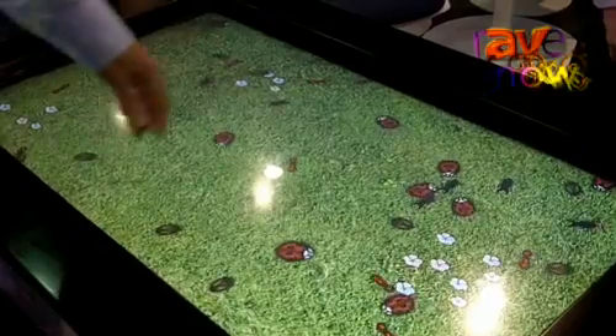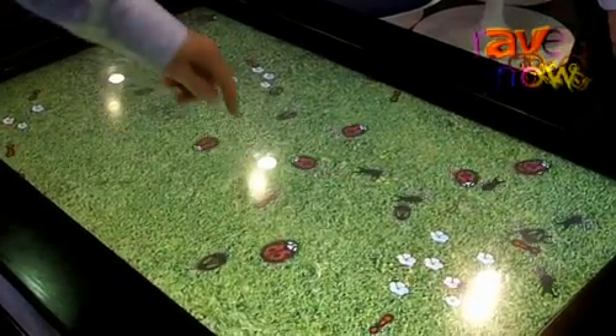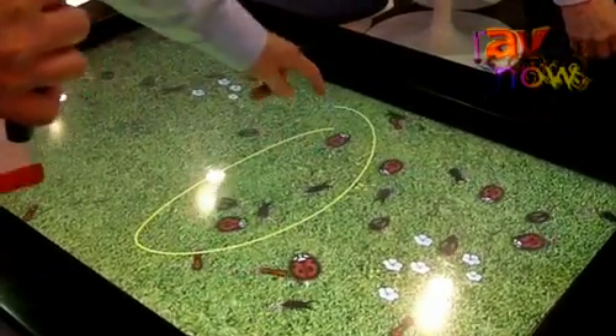I'm just demonstrating a game where you're essentially trying to match different species, or the same species, to have a winner outcome.